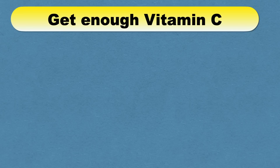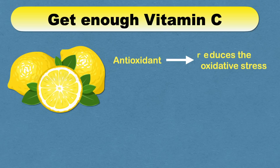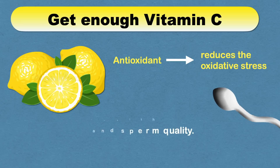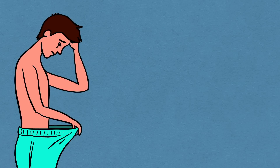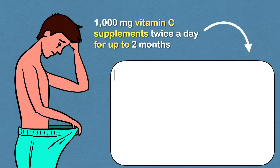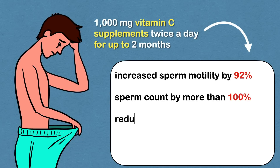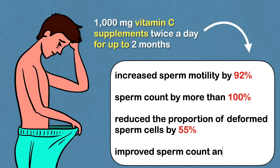Next, getting enough vitamin C is important. Vitamin C is an antioxidant that reduces oxidative stress — in simple words, it reduces harmful toxic chemicals in our body — which is very important for sperm health and quality. A study in infertile men showed that taking 1000 mg vitamin C supplements twice a day for up to 2 months increased sperm motility by 92% and sperm count by more than 100%, and also reduced the proportion of deformed sperm cells by 55%.